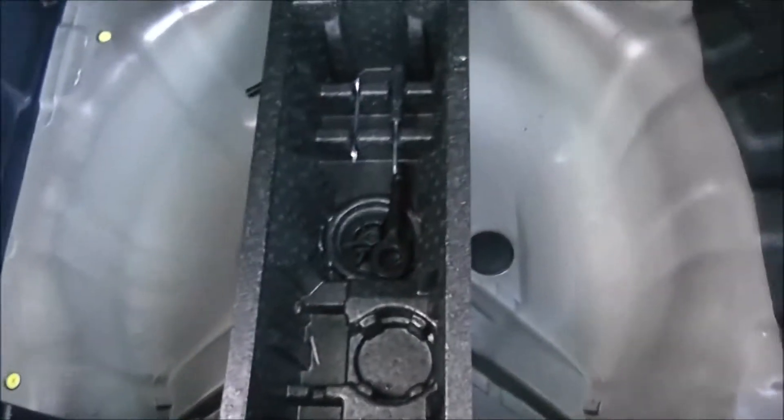You've got a decent sized boot space there with a 60-40 rear seat split, allowing you to fold these down to accommodate some extra luggage. There's an interior light to the left hand side and additional storage underneath.